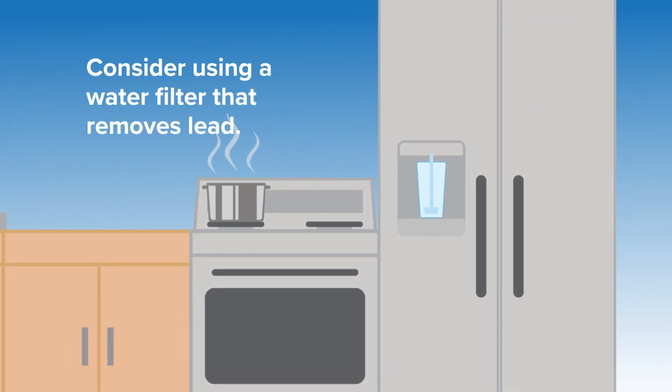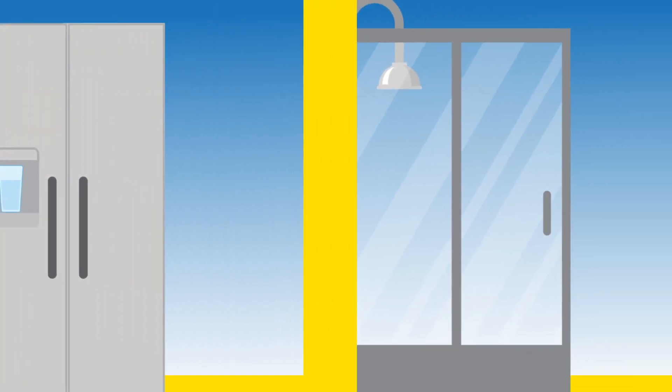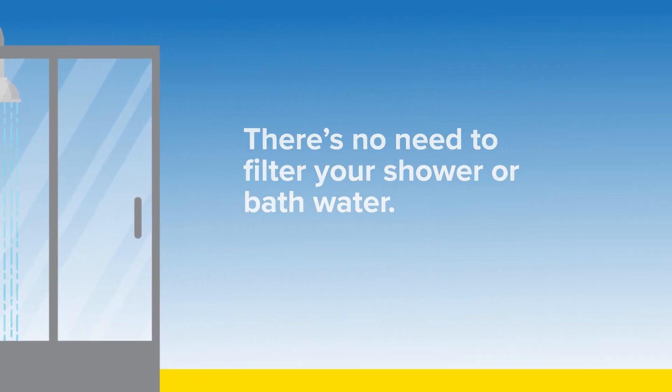For your drinking water, consider using a water filter that removes lead. Lead isn't absorbed through your skin, so there's no need to filter your shower or bath water.